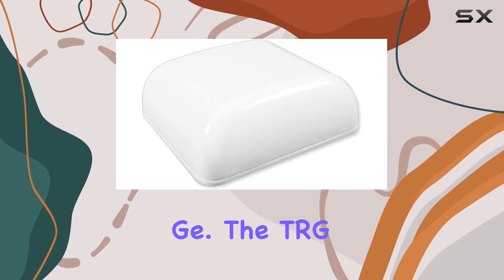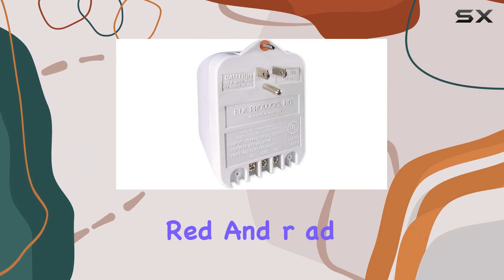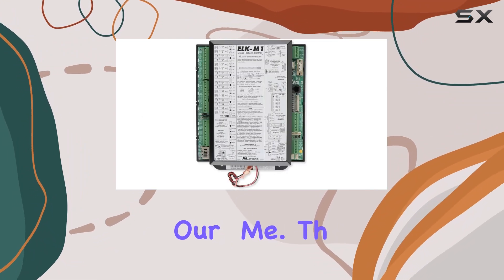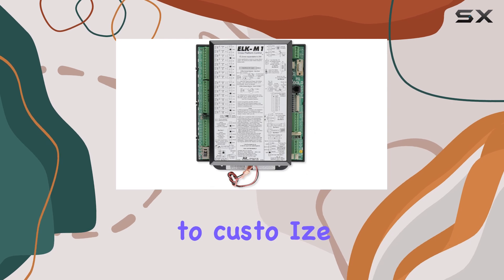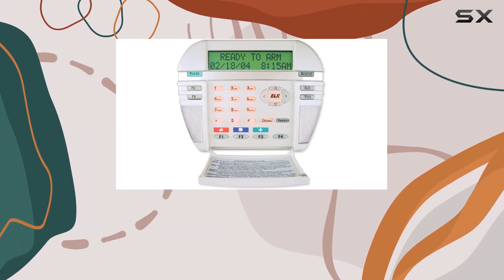The TRG-1640AC transformer ensures that your system is always powered and ready to protect your home. The 73-echo paintable interior speaker allows you to customize the appearance to match your home decor, blending seamlessly into your living space.